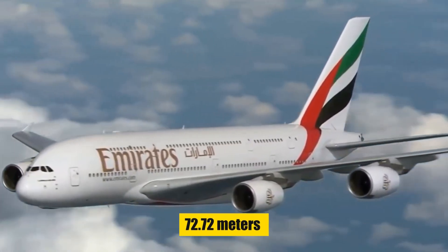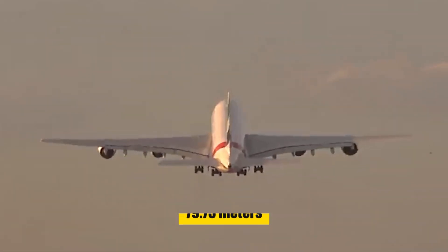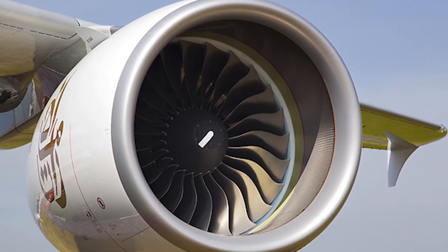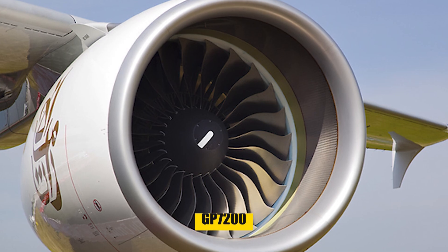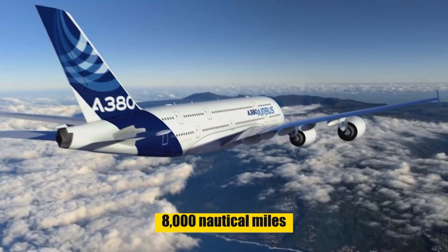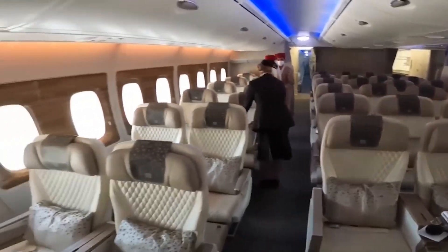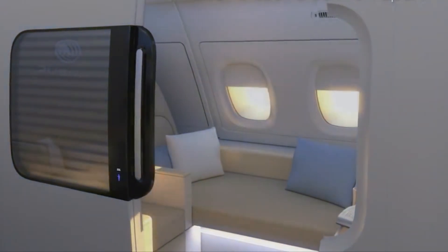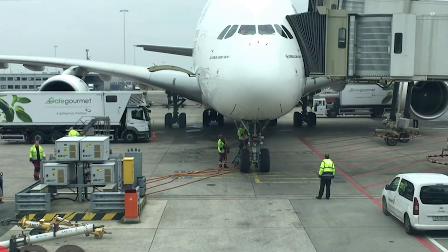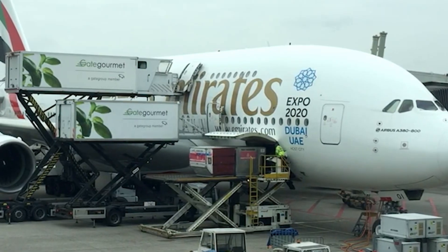The A380 stretches 72.72 meters in length, with an expansive wingspan of 79.75 meters, and stands 24.09 meters tall. This quad-jet is powered by either Engine Alliance GP7200 or Rolls-Royce Trent 900 turbofans, providing an impressive range of 8,000 nautical miles. The A380's interior is synonymous with luxury and comfort, offering spacious seating and, in some configurations, amenities like showers and bars. Its large cargo hold accommodates a maximum payload of 84 tons.